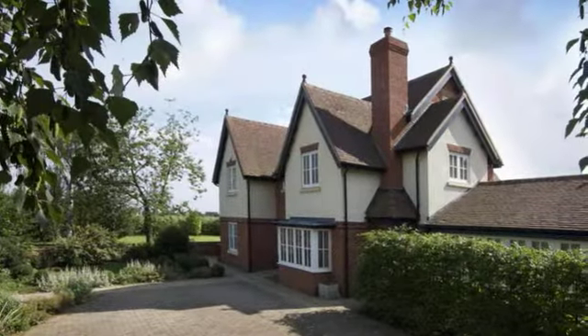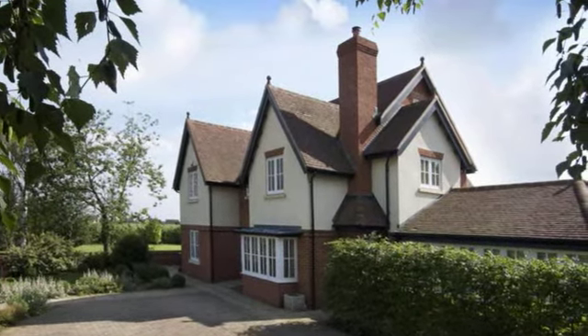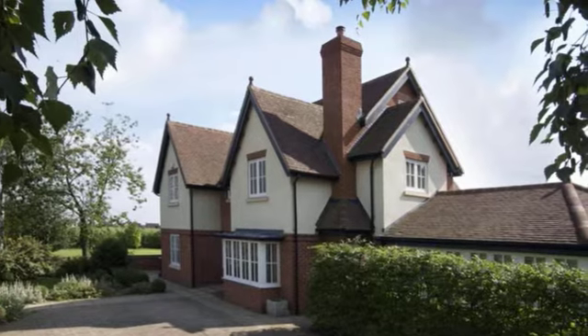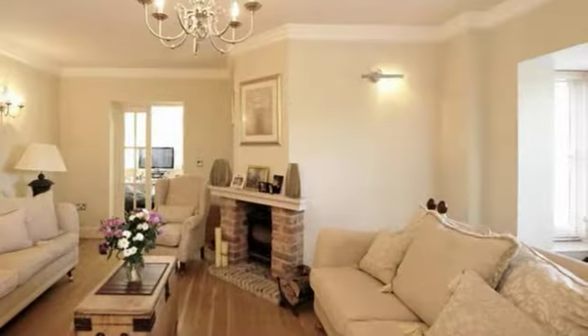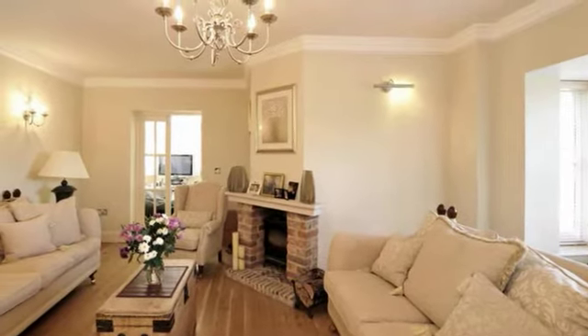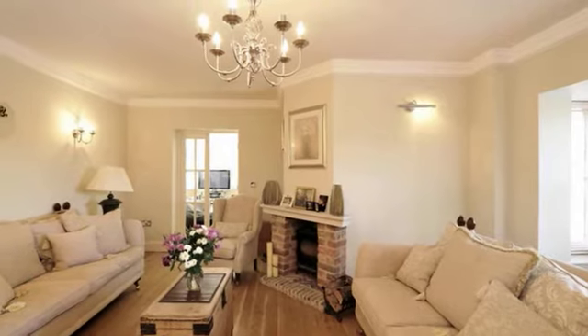80 Park Road is a stylish, individually designed, modern, detached family home constructed by the current owners to a very high standard approximately four years ago, with quality fixtures and fittings that include exposed oak flooring throughout the ground floor and moulded ceiling covings to many rooms.